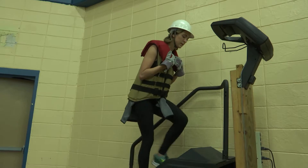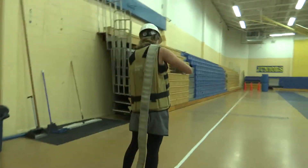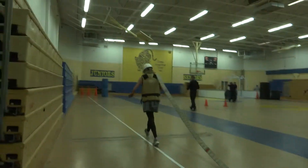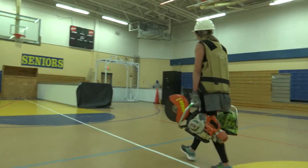Climbing stairs while wearing 75 pounds of weight is a lot harder than it looks. Next is the hose drag. There are eight components of the agility test, which all must be completed within 10 minutes and 20 seconds or less. It's designed to simulate real-life scenarios.